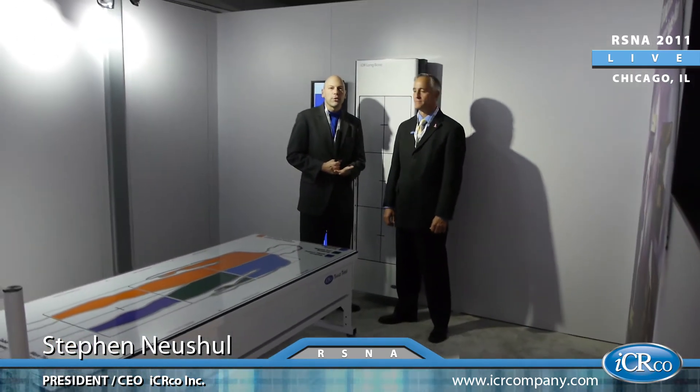Welcome back to RSNA 2011, here at the ICRCO booth, sitting in a room full of innovations of ICRCO products rolling out in 2012. I'm standing here with Stephen Neuschel, the CEO of ICRCO.